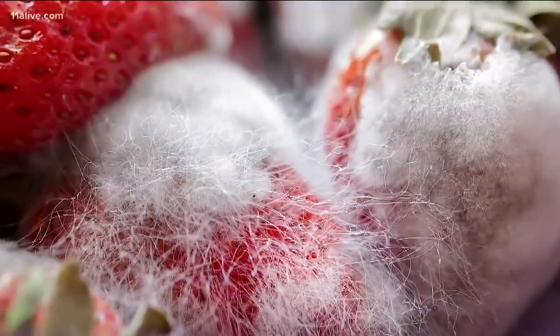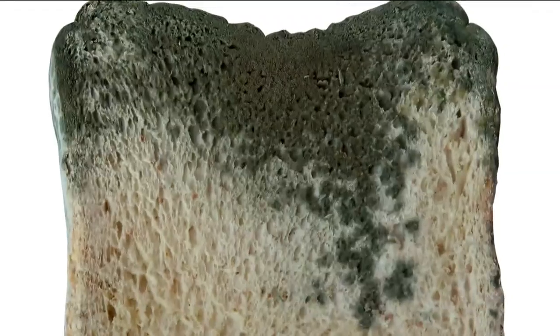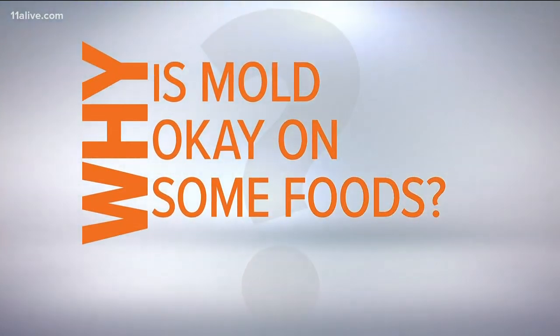It's not a good look. No one likes it when their leftovers appear wearing a fuzzy green toupee. There's no better reason to toss old food than when it's covered in mold. But hold on — we need to explain why it's okay to keep some foods despite those ugly green spots.